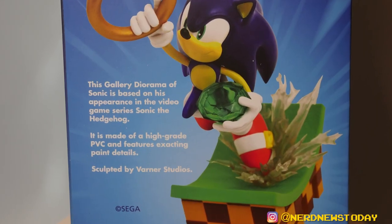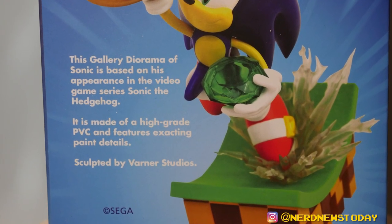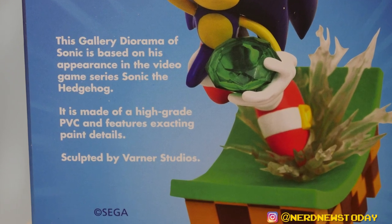Most importantly, the box lets us know this piece was designed by Varner Studios. Varner Studios has done a lot of work with Diamond Select and other companies. You might know the name because it was helmed by Steve Varner — the man who made Star Trek toys and Ninja Turtle toys for Playmates during the 90s and continuing today, including Star Trek toys for Playmates. I had a chance to talk with Steve Varner on my Trek Untold podcast, so there's a link to that right here.